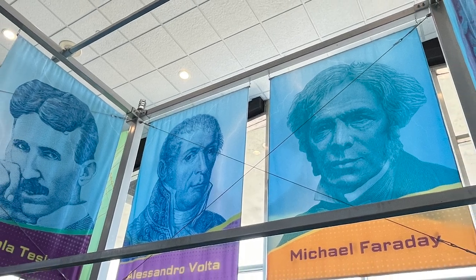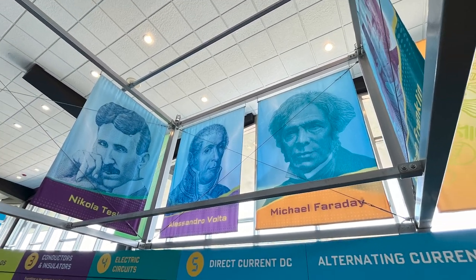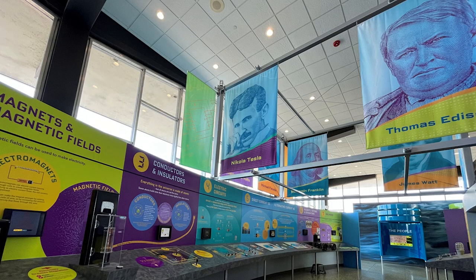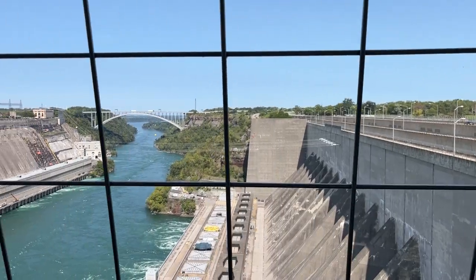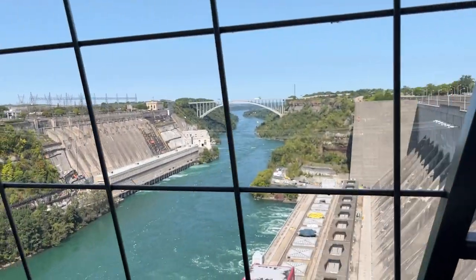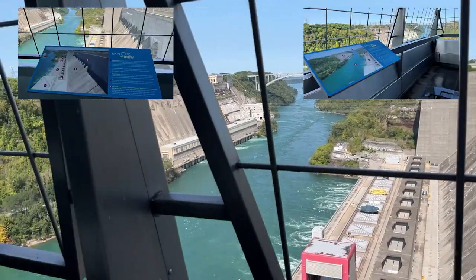And of course, the famous men that are behind the scenes of power: Thomas Edison, Nikola Tesla, and Ben Franklin. James Watt? You may also access the outside, where there is great observation of the Niagara River. Storyboards explain about what you're looking at.